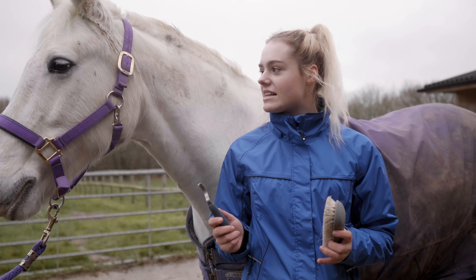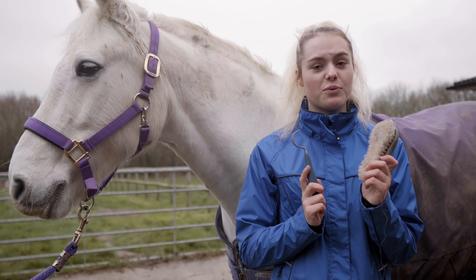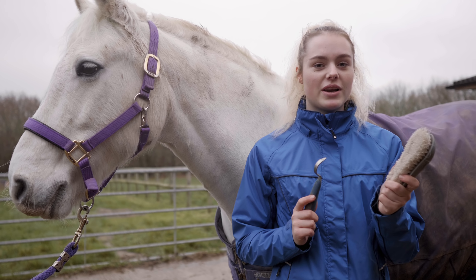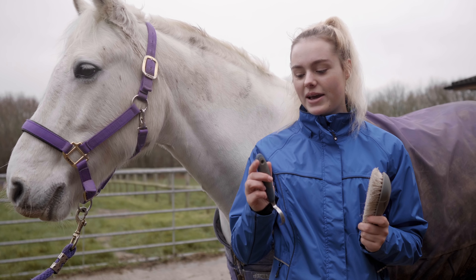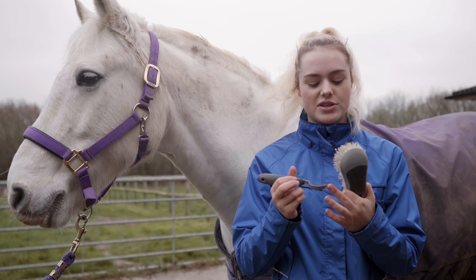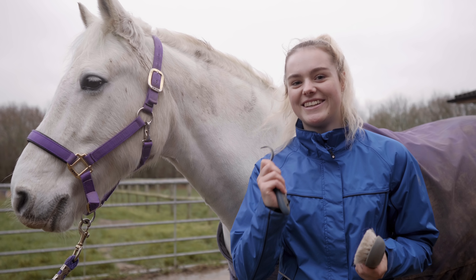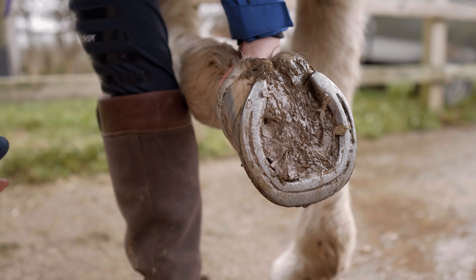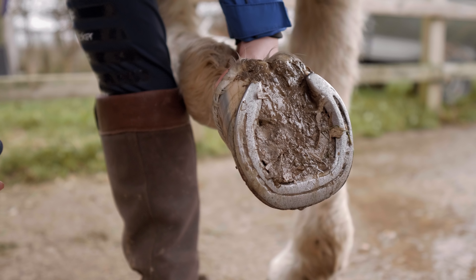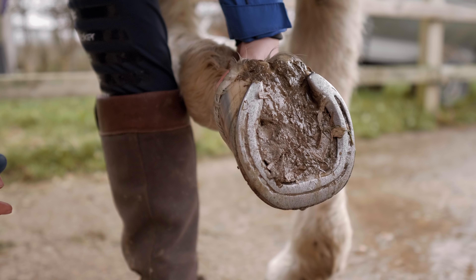Here I have a hoof pick and this is actually a scrubbing brush for washing dishes, but I find it works really well as a hoof brush. You can get hoof picks with a brush on the end, however I always find the pick is really blunt with those ones, so I prefer a bigger brush and a hoof pick on its own. Here you can see his shoe has been worn down quite a bit — the nails are definitely worn down too.